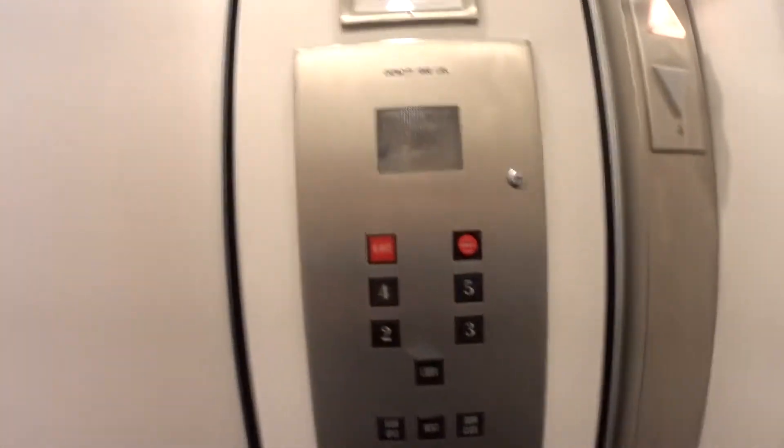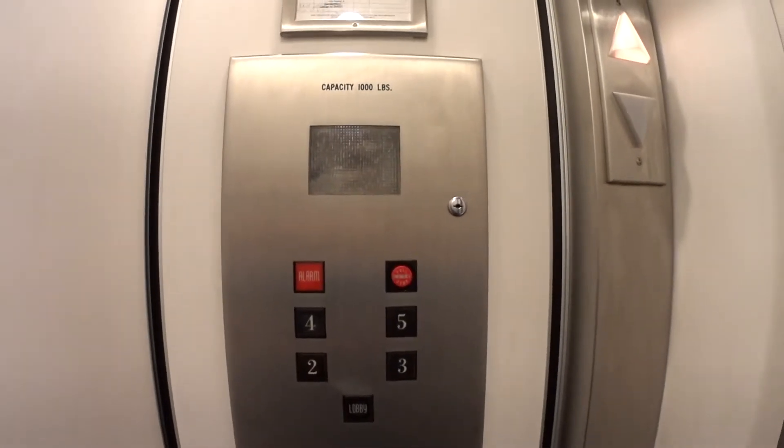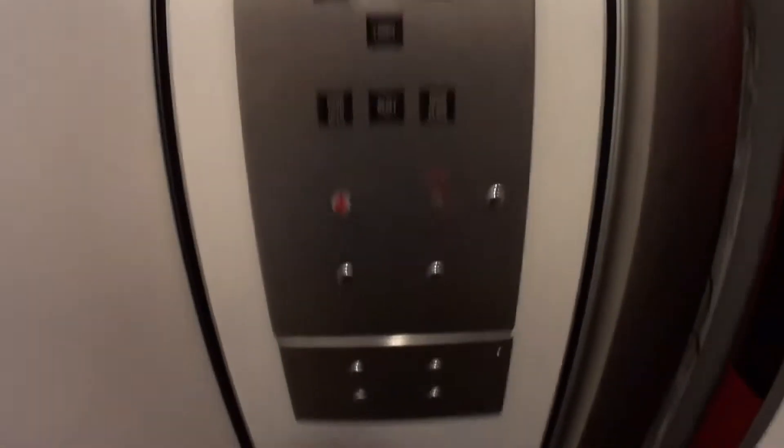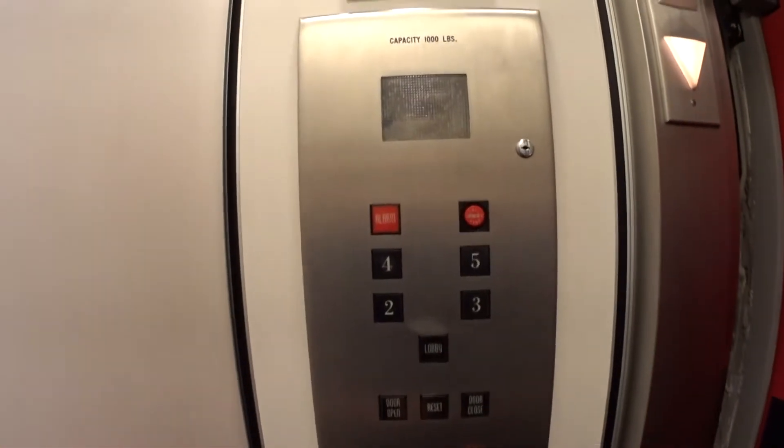We have a beautiful old elevator on the Upper East Side to ride at 675 Madison Avenue. This is single speed, beautiful fixtures.